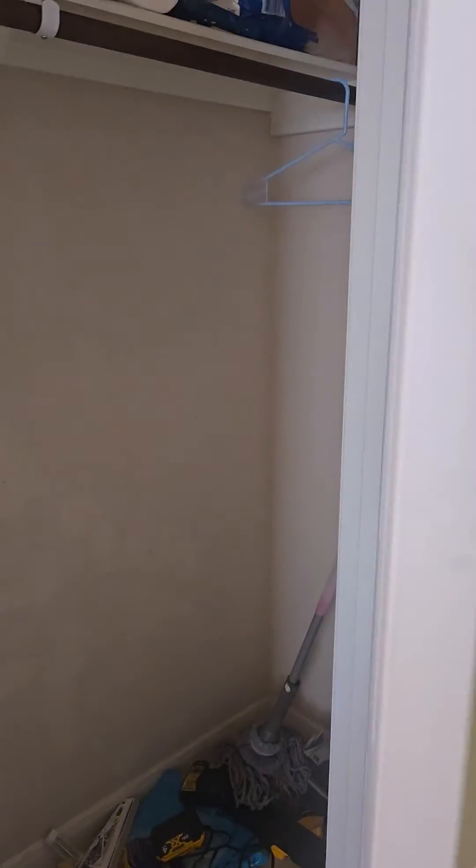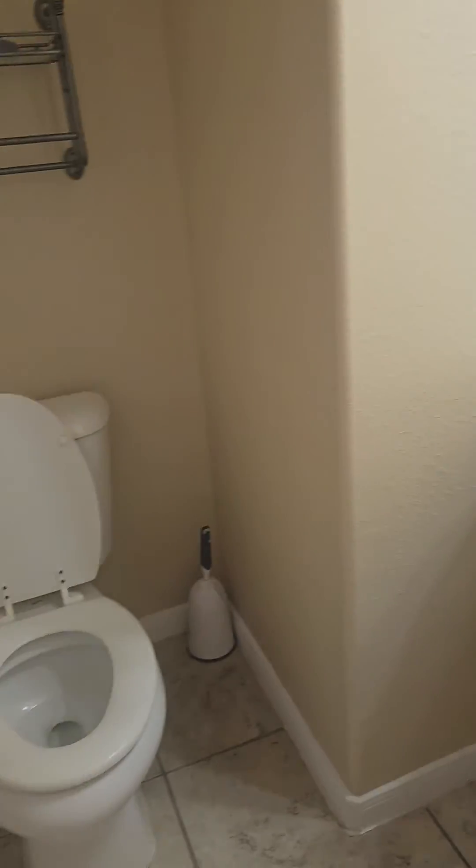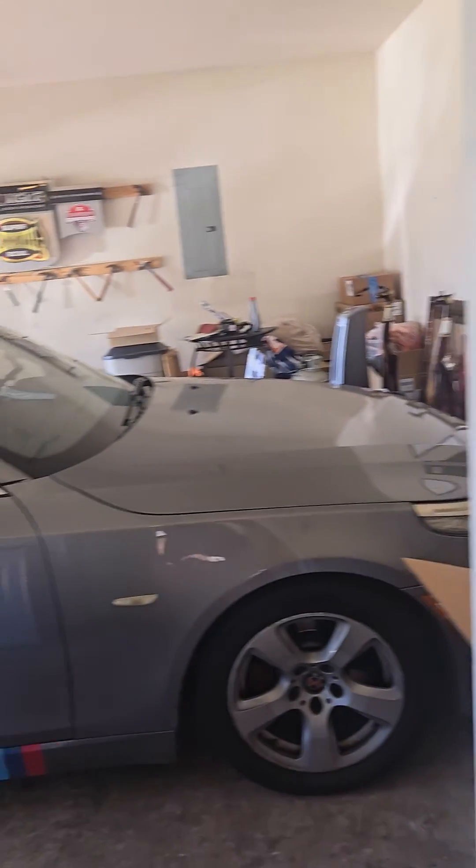When you first come in, to the left is going to be the office. This home is occupied, so we're going to be discreet about opening up closets and stuff. There's just your regular coat closet, your half bath with a pedestal sink and commode, and a standard two-car garage.